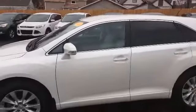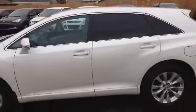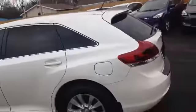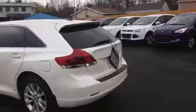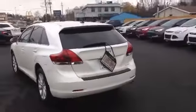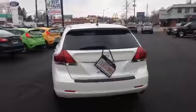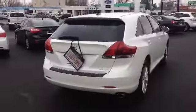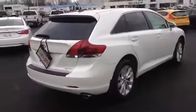You can see all the chrome accents around the doors, nice tinted windows. Getting a close-up on the tire to show you there's a lot of tread left. You do have the back windshield wiper, and it's an all-wheel drive vehicle, which is absolutely great for those winter months here in Canada.